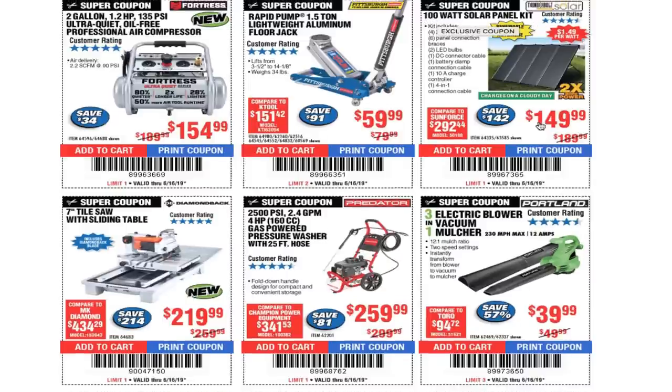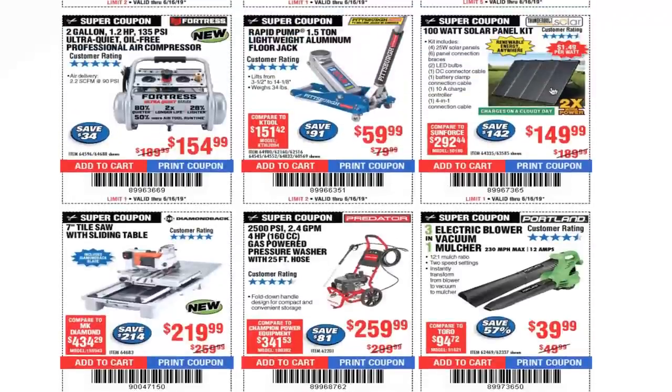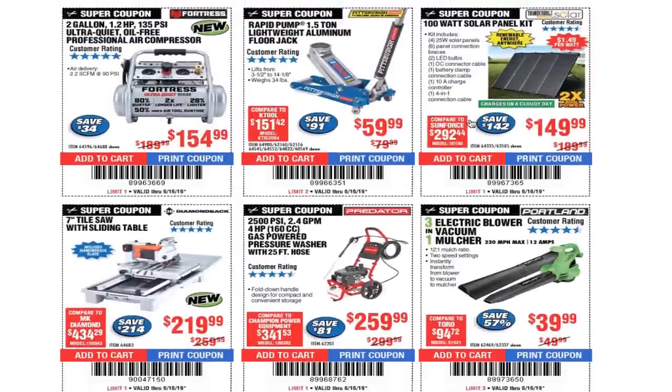100-watt solar panel kit $149.99. I have a lot of videos on this kit and other solar panels I've added to it. I do have a solar system which I'm currently running all the time — I run my living room and computer, and do my editing on it. Just search 'tool head 147 100 watt solar panel kit' on YouTube.